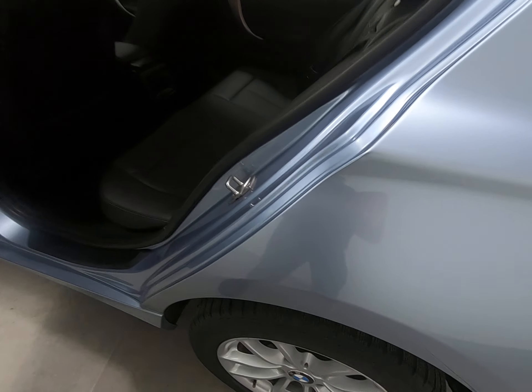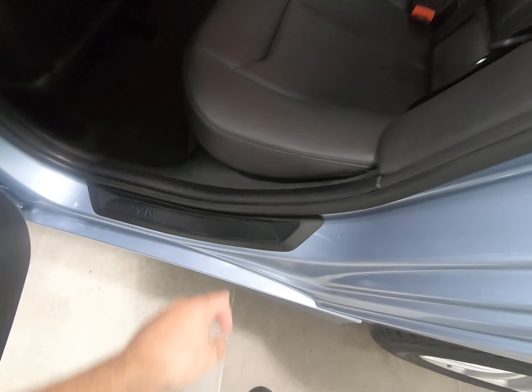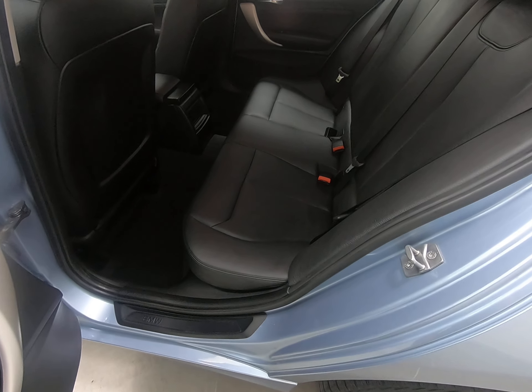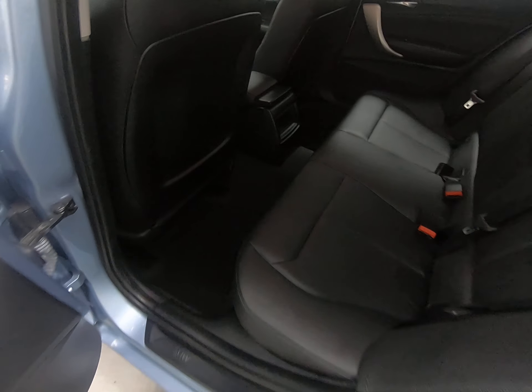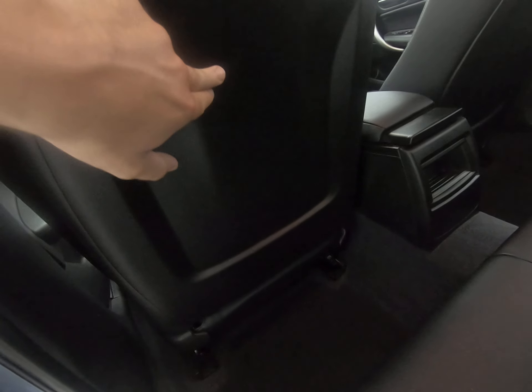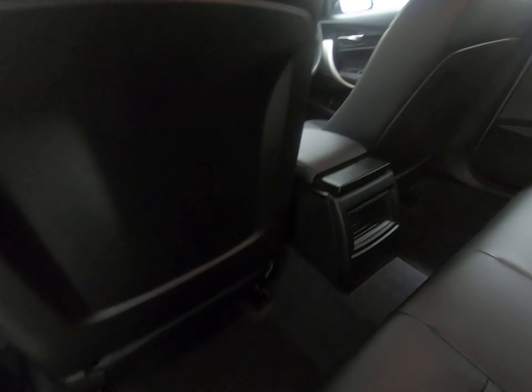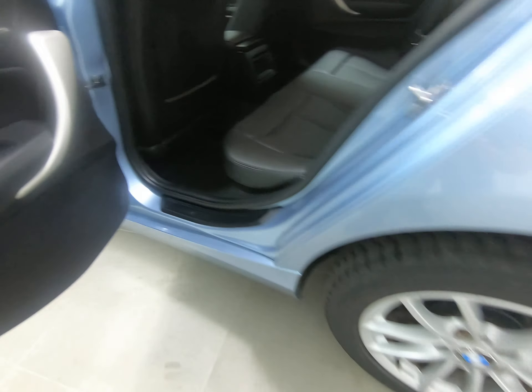Just taking you into the rear of the car — once again all steps unmarked, no scuffs to the plastics. The seats in the rear really do look like they've hardly ever been sat in — just zero sign of any wear. Just getting a close-up so you can see there are no scuffs to the plastics on the rear of the front seats, and once again all carpets benefiting from those fitted overmats.